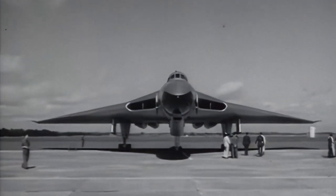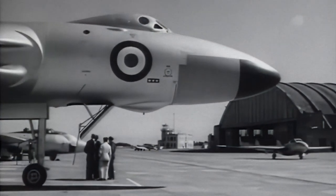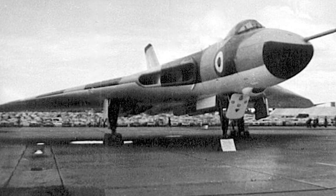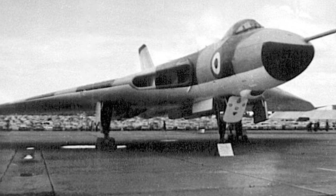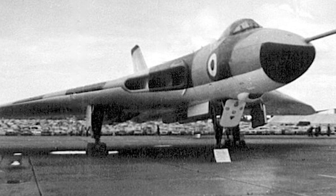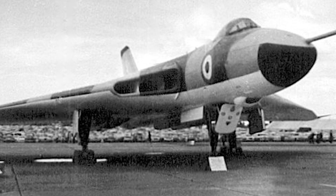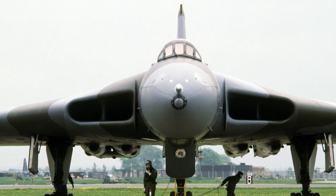The B-1A upgrade included the addition of ECM equipment, as well as in-flight refueling receiving equipment and UHF radio. All B-1As were withdrawn from service in 1968. Work on the Vulcan B-2 was initiated in May 1956. The B-2 was to be able to achieve greater heights over targets, and operational flexibility would be extended by adding in-flight refueling equipment. ECM systems were added. The first B-2 flew in September 1958 and was fitted with Olympus 200 engines.